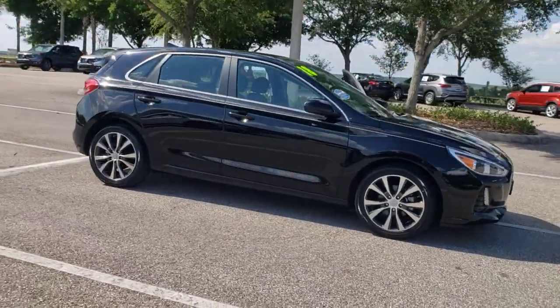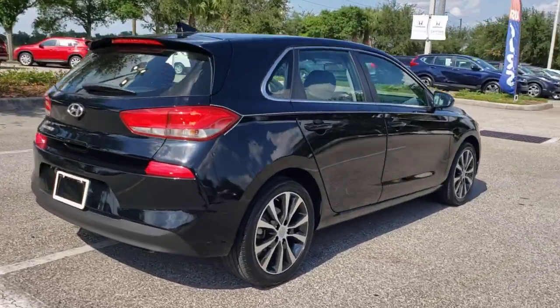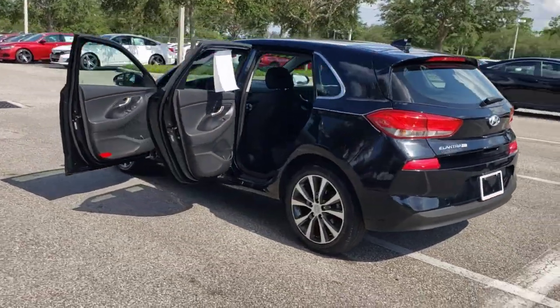You'll have love at first sight with the 2018 Hyundai Elantra GT. With less than 10,000 miles on the odometer, this vehicle provides excellent value. Take a closer look at this sporty Elantra GT.